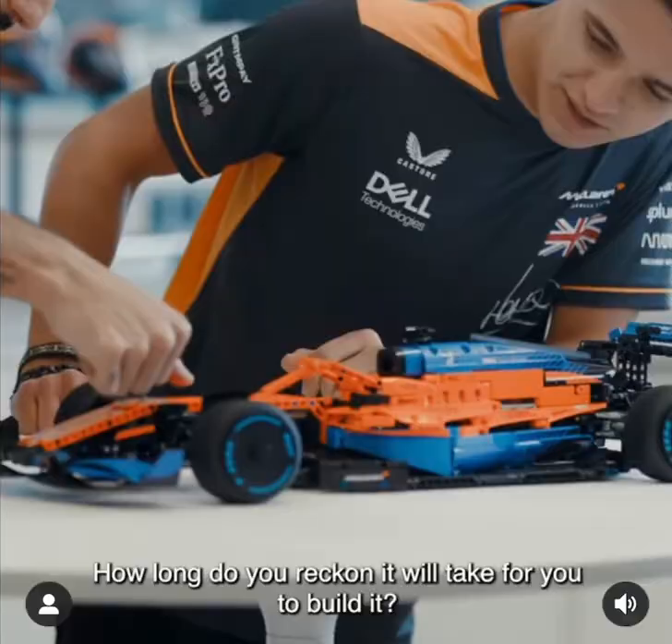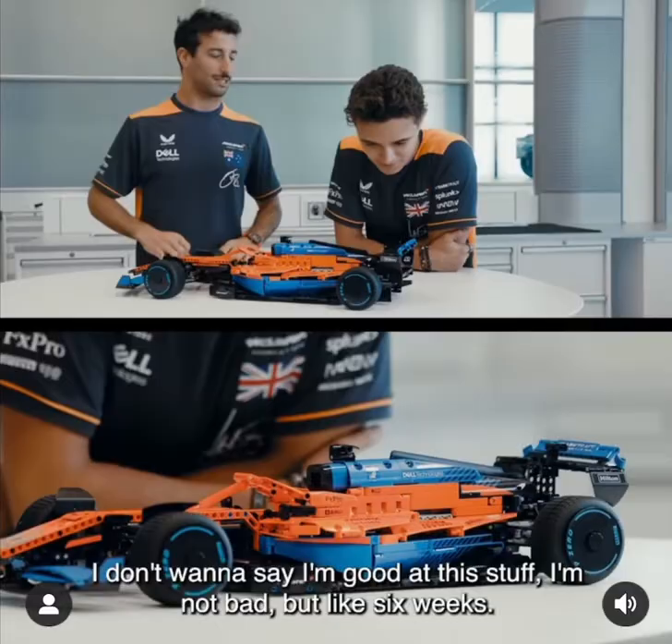Legos these days are much more advanced than 25 years ago when I was a kid. How long do you reckon it would take for you to build it? I don't want to say I'm good at this stuff — I'm not bad — but like six weeks.